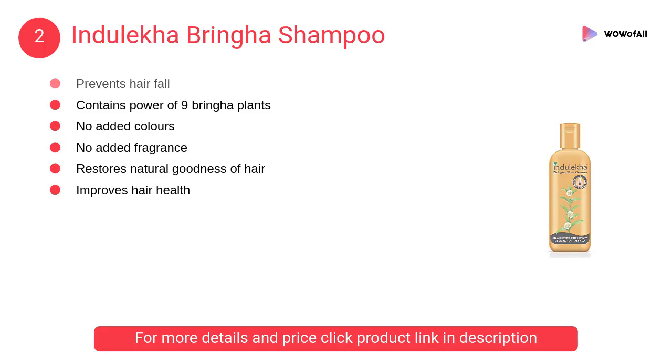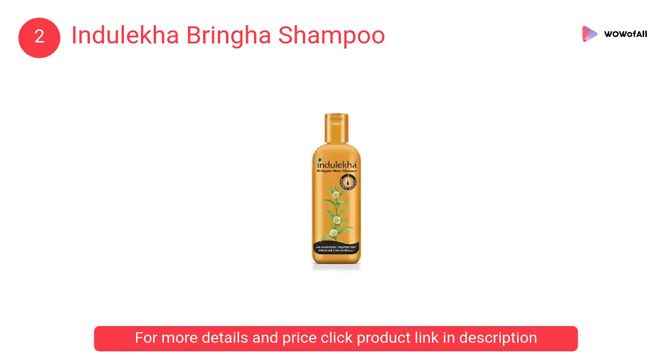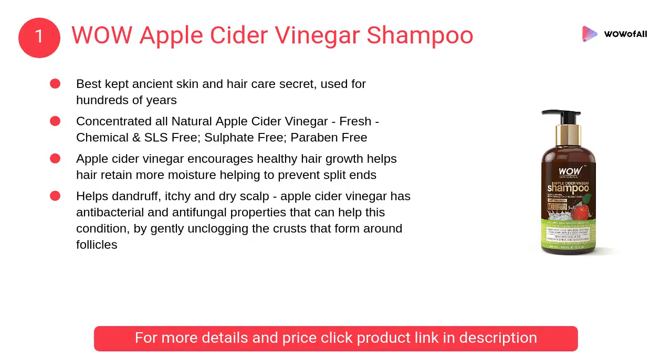At number 2, Indoleka Bringa Shampoo. Its medicinal properties help revive and regenerate new hair. It contains herbs which help restore the natural goodness of your hair, improve hair health, and reduce hair fall.